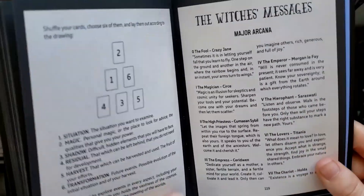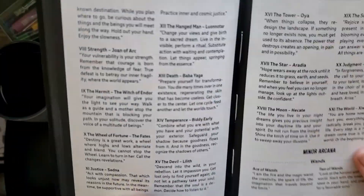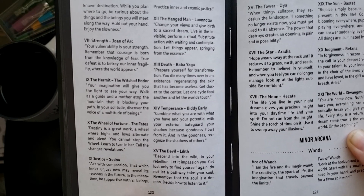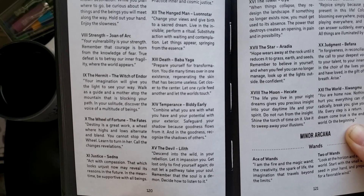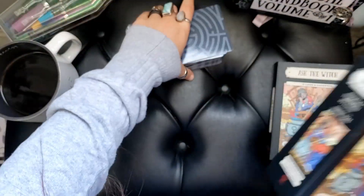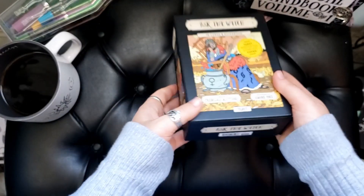There's also a card spread and some extra messages in the back called the Witch's Message — a little quote from the actual person in the card. For instance, with the death card, Baba Yaga says: 'Prepare yourself for transformation. You die many times over in one existence, regenerating the skin that has become useless. Get closer to the center, let one cycle feed another, and let the world touch.' So juicy! I love it so much. And it does it for all the cards. This is my newest deck — I've had it about three weeks and I'm obsessed. I'm using it constantly. It's been a really great addition to my collection.